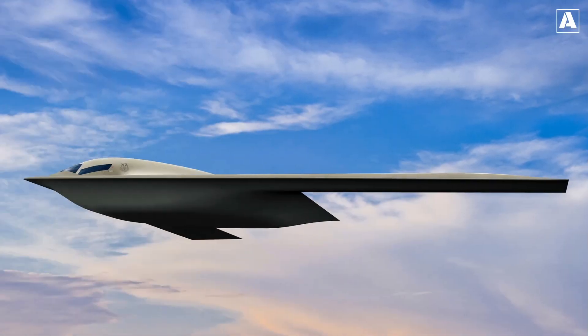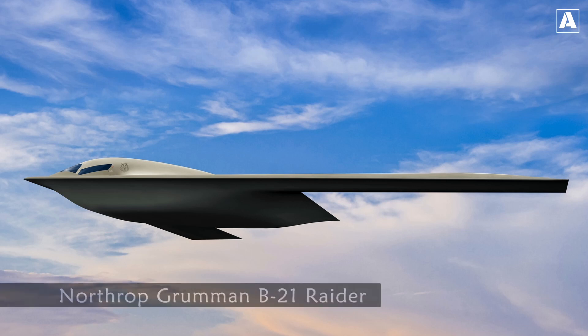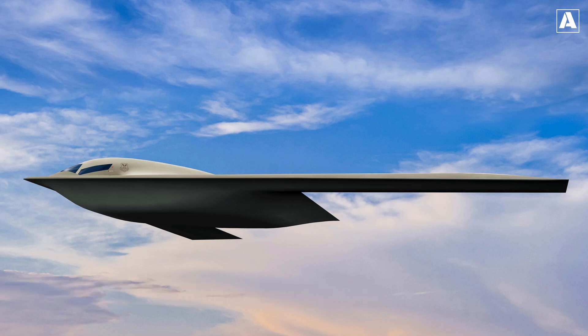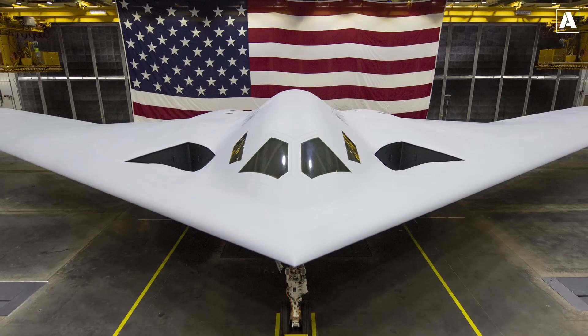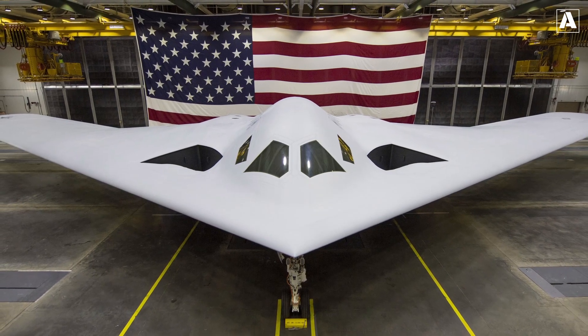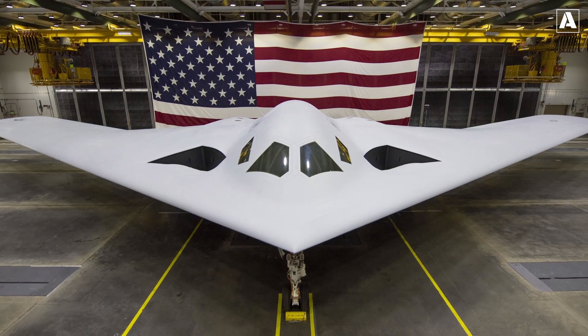Now let us venture into the realm of the latest and most futuristic stealth aircraft, the B-21 Raider. Developed by Northrop Grumman, it is an upcoming strategic bomber for the United States Air Force. As part of the long-range strike bomber program, it will serve as a long-range, stealth intercontinental bomber capable of delivering both conventional and thermonuclear weapons. The USAF plans to replace the Rockwell B-1 Lancer and the Northrop Grumman B-2 Spirit with the B-21 Raider by 2040, and potentially the Boeing B-52 Stratofortress thereafter.